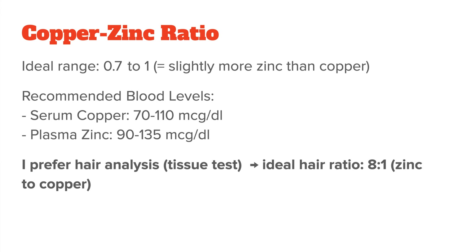I actually prefer hair analysis for the zinc-copper ratio instead of blood testing, because a hair analysis is a tissue test where the actual nutrients are stored. Here, the ideal ratio is 8 to 1 zinc to copper, so way more zinc than copper. This makes sense, since a well-rounded diet will generally have a much higher intake of zinc compared to copper. For example, the RDA for zinc is 8 mg per day for women and 11 mg per day for men, while the RDA for copper is around 900 micrograms, so less than 1 mg.